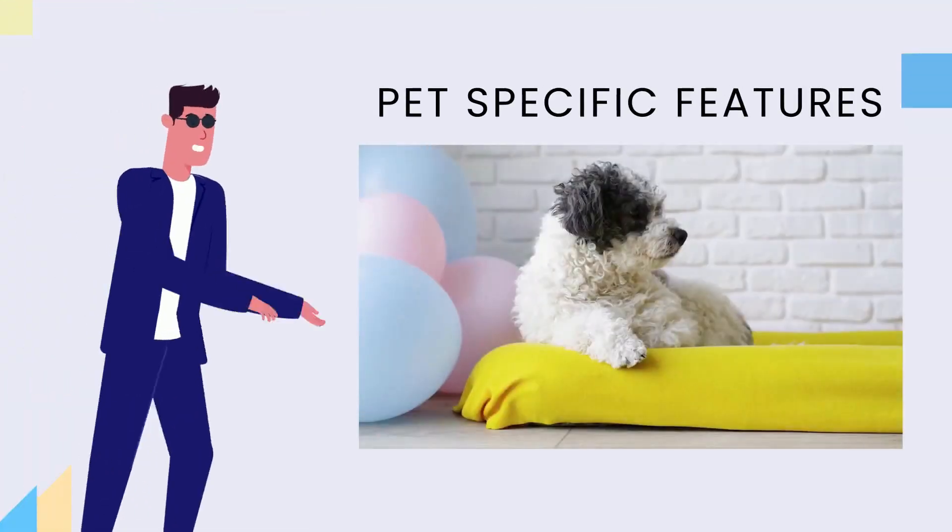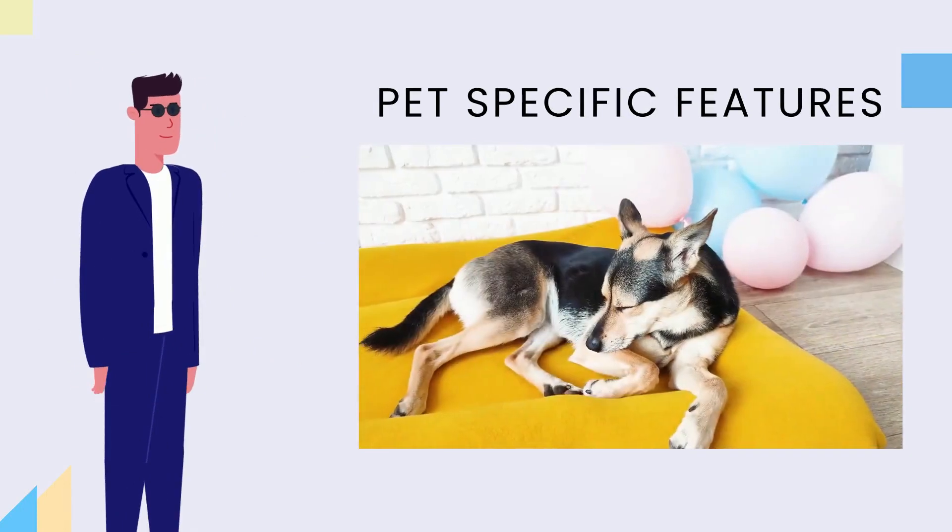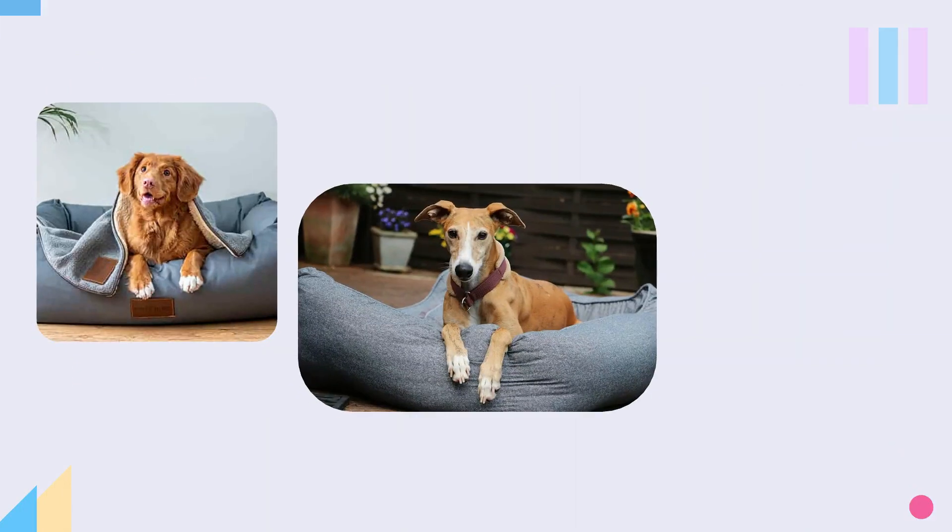4. Pet-specific features. Adding furniture designated for the pets, such as dog beds and cat scratch pads, will make your pets feel comfortable and provide them with a designated place to play and scratch.